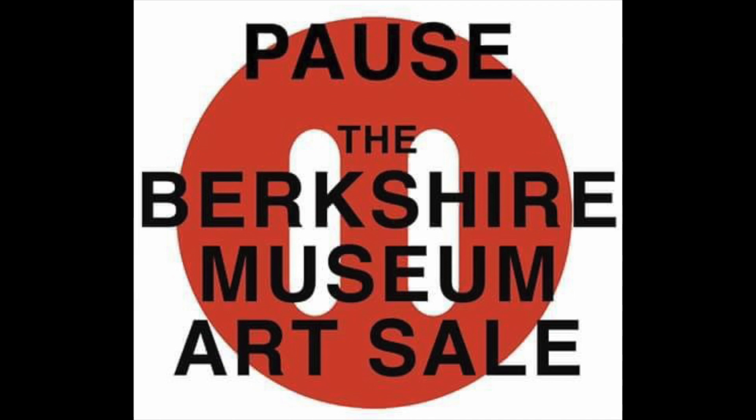Forget the so-called new vision. It's all about money and it's not unsolvable. The new vision would come at the expense of what makes the Berkshire Museum so special and alluring. For heaven's sake, stop in the name of love before you break this town's heart.